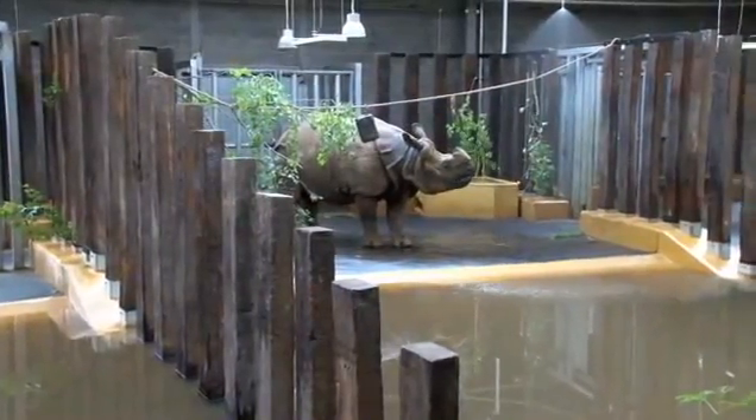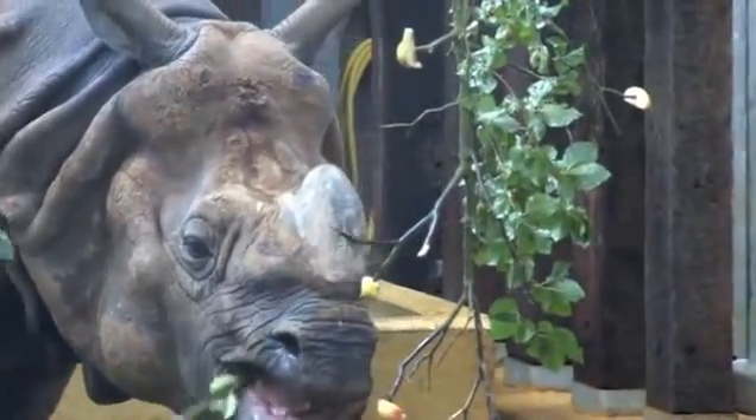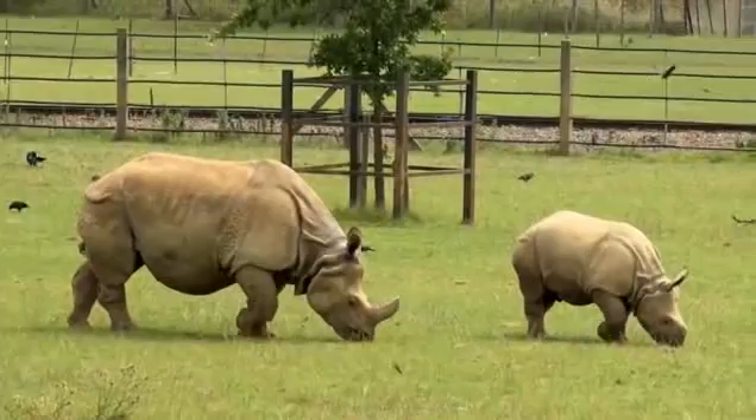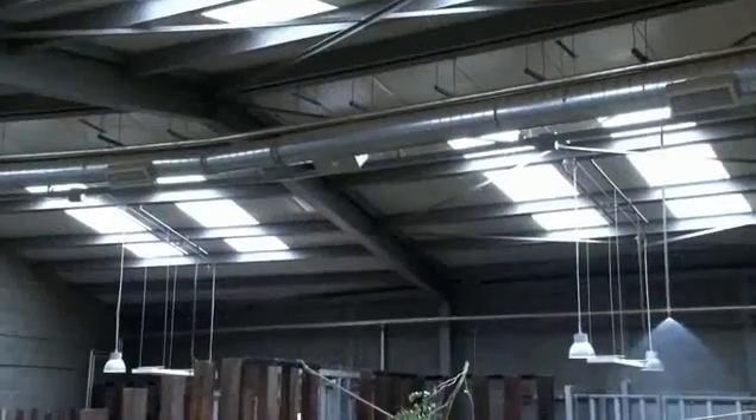This is our Rhinos of Nepal exhibit. We built it in 2007 and it was opened in 2008. We needed a new building because our herds of Greater Runholm Rhinos were being so successful, and in the space of four years we had four youngsters, so obviously we needed some more houses for them.